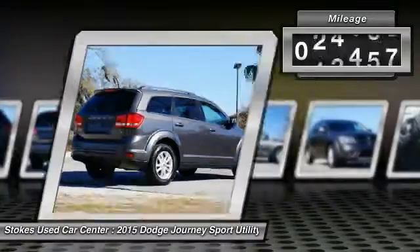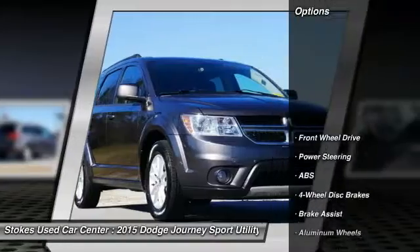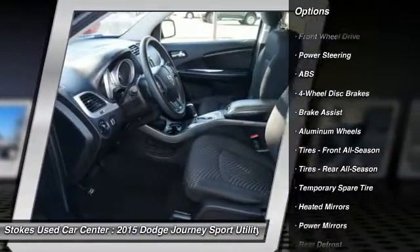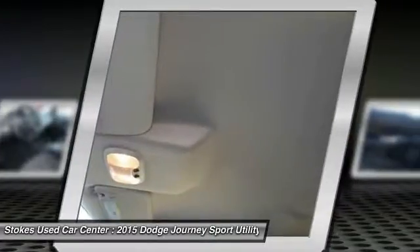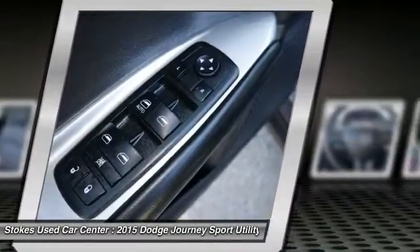This vehicle has less than 40,000 miles. Here are some of this vehicle's great options: traction control, anti-lock braking system, stability control, keyless entry, steering wheel audio controls, adjustable steering wheel, driver airbag, power steering, keyless start, aluminum wheels.